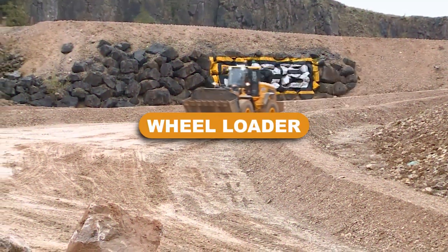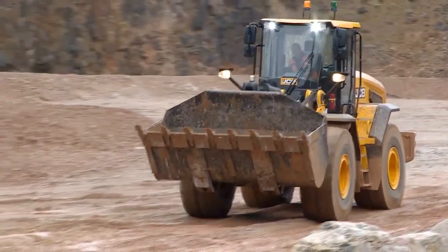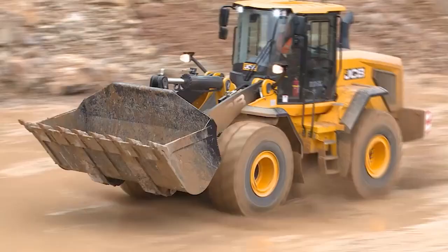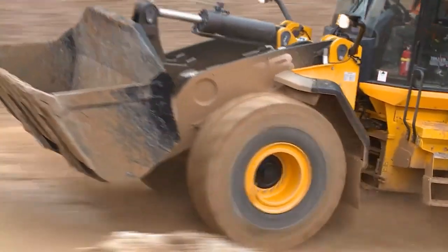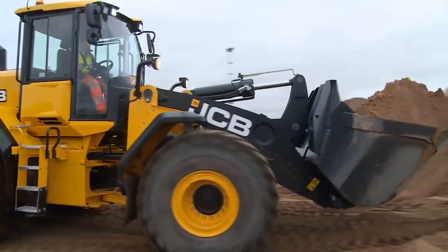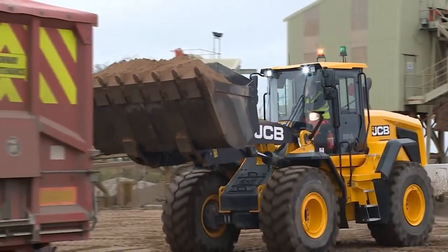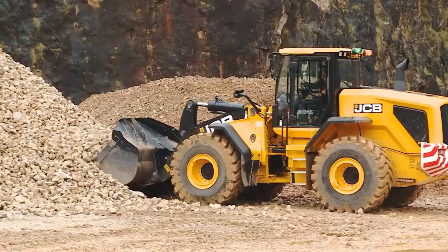Wheel loader. A front loader, skip loader, or bucket loader is a type of tractor used to move a pile of material off the ground and put it onto a truck or into a pit. It is made up of a front-mounted square-width bucket connected to the ends of two arms, used to sweep up things from the ground without spreading them apart.